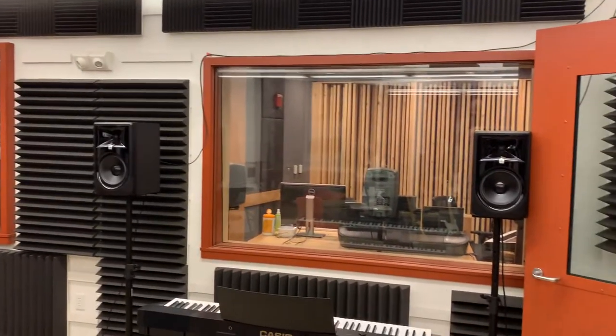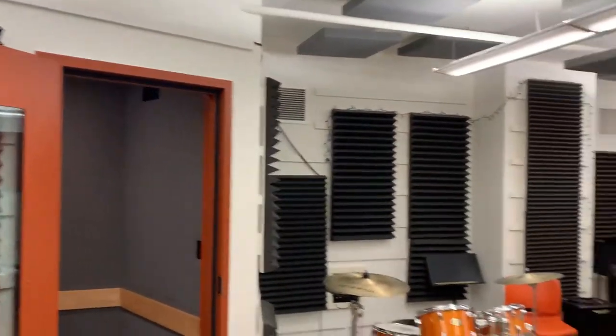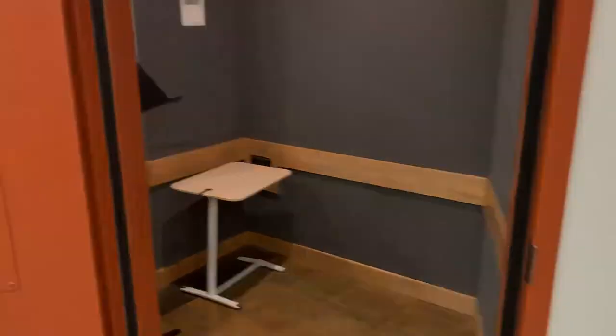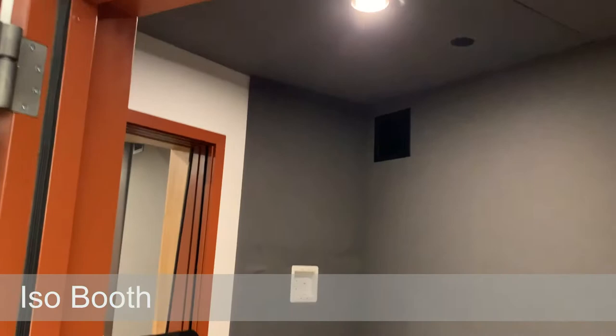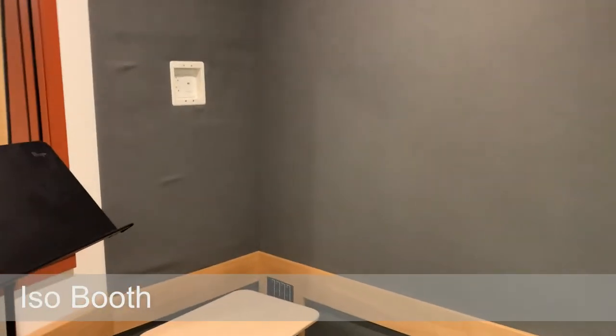You can see Control Room A through the glass here. There is double-pane glass and double-wall construction to isolate the sound from the control room, the studio, and other spaces in the school. This smaller room over to the left is the isolation booth or vocal booth. This room gives you even further isolation to have a quiet sound that doesn't have to compete with the loud sounds in the main room, or you could put a loud sound in here so it doesn't compete with quieter sounds.